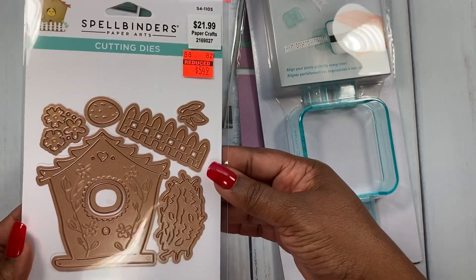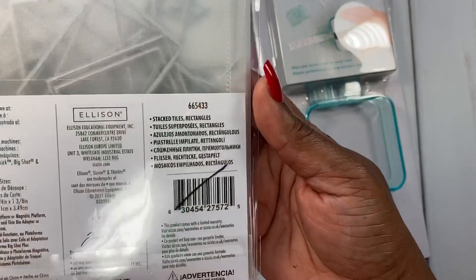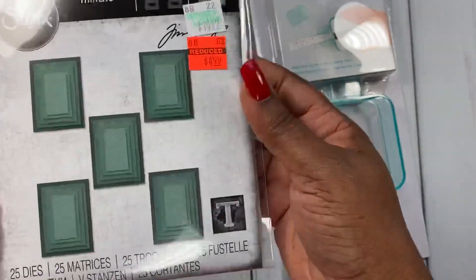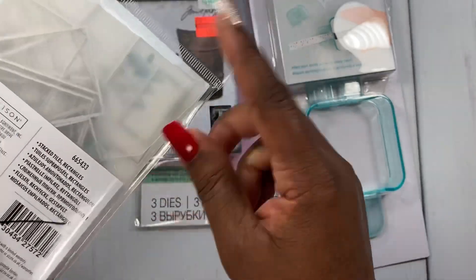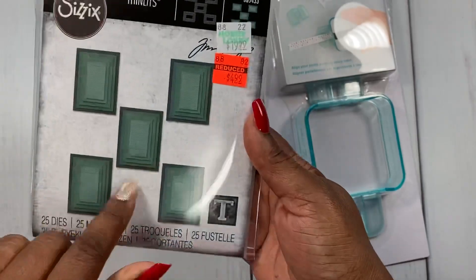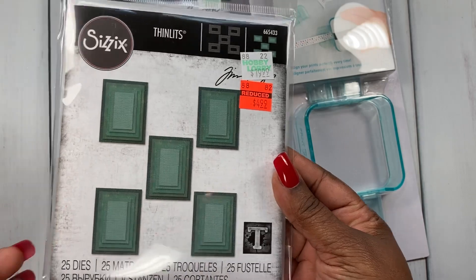I picked up Stack Tiles Rectangles. I don't have anything like this in my stash — I have rectangles but not as many as come in this set, and they stack up like this, so I wanted to try it out.